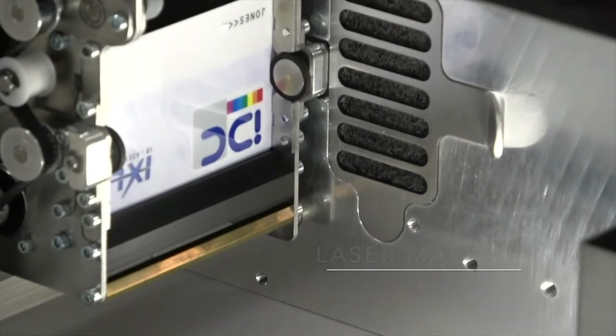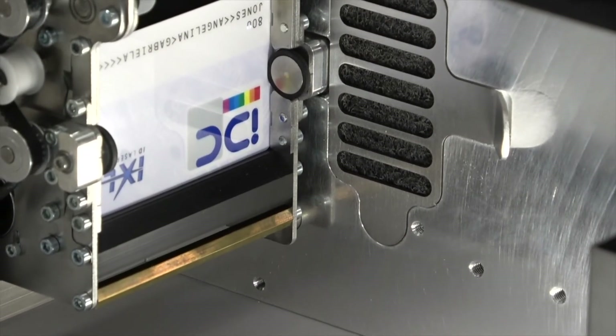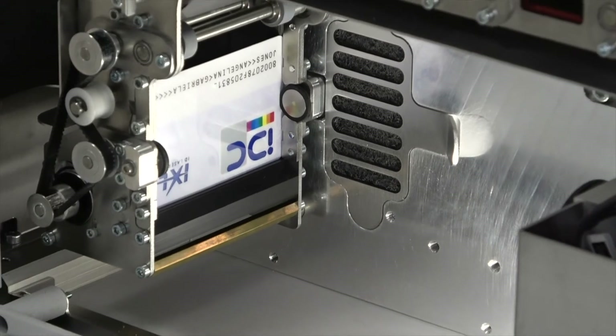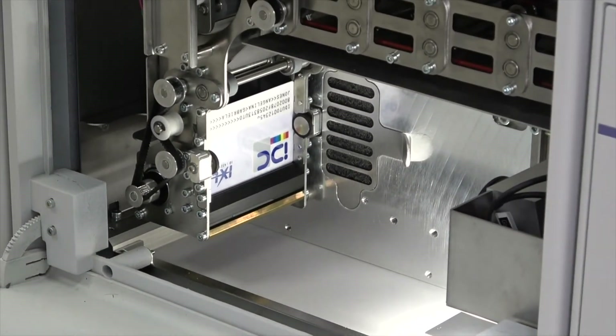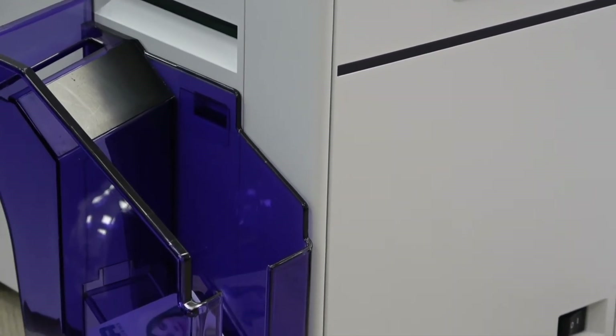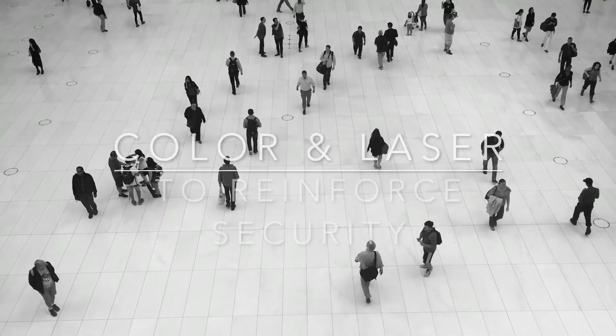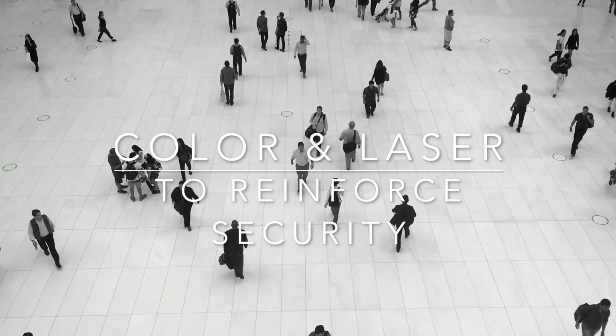Once the front side of the card is marked, the laser unit allows the card to be flipped to engrave the opposite side. The lamination unit is an optional module using a thermal transfer method that provides optimal processing of thin and thick laminates, ensuring secure adhesion to different card materials such as PVC, PC, PET, and PETG. Color and laser will definitely reinforce the security of your ID documents.